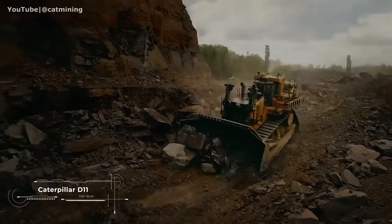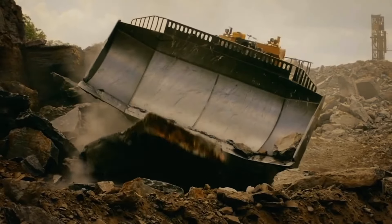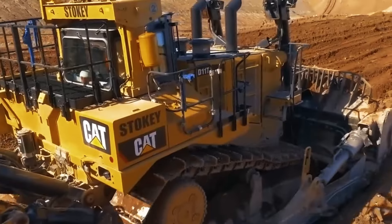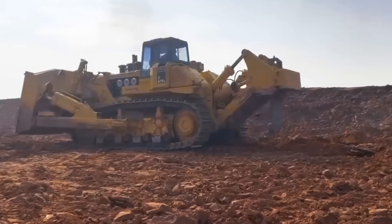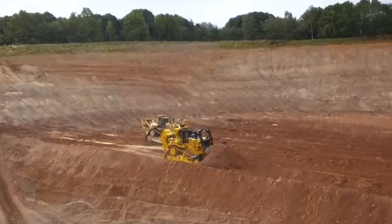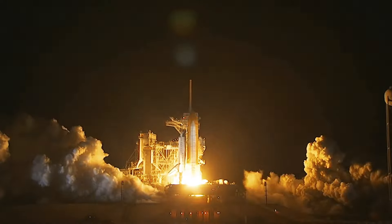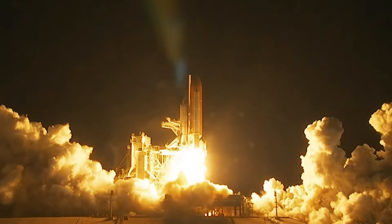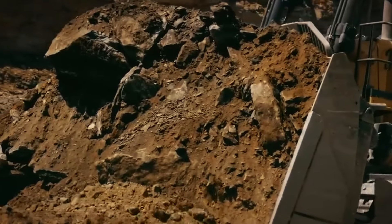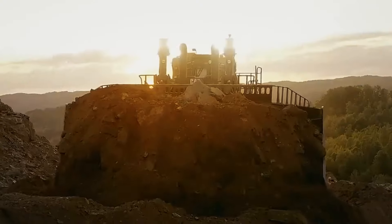The Caterpillar Company from the USA is the pioneer in the field of tracked vehicles. As of today, the D11 model is the largest bulldozer produced by this brand. This incredible machine weighs 104 tons, and together with the loosening system, it reaches 112 tons — roughly the same as a space shuttle. The bulldozer has a capacity of 913 horsepower and a huge shovel with a total volume of 27.2 or 43.6 cubic meters.